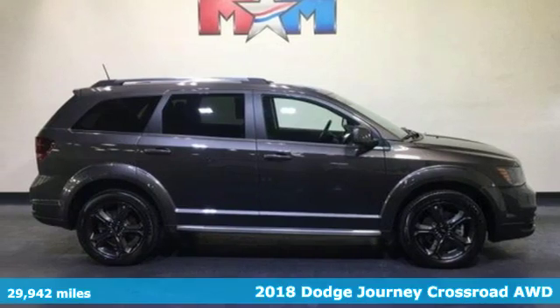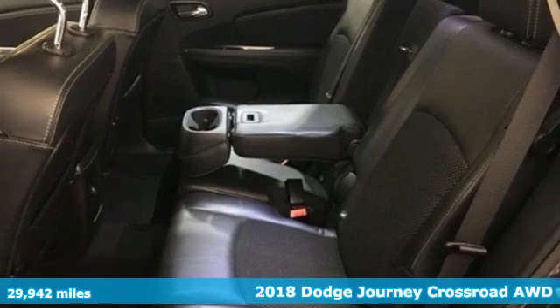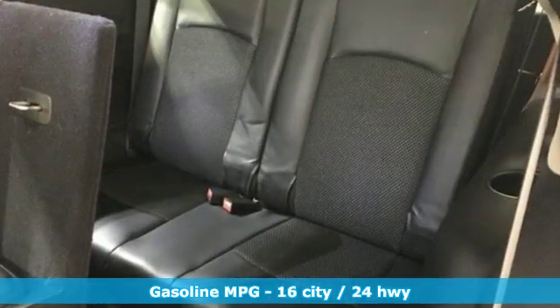It's a 2018 Dodge Journey. This burly midsize crossover offers a gratifying interior, a potent engine, and impressive fuel economy. And it comes with all the amenities you need.